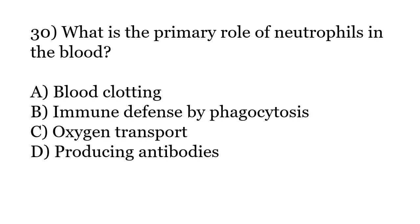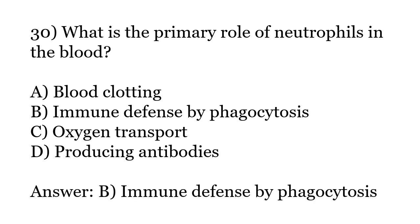What is the primary role of neutrophils in the blood? Options: Blood clotting. Immune defense by phagocytosis. Oxygen transport. Producing antibodies. The correct answer is Option B: Immune defense by phagocytosis.